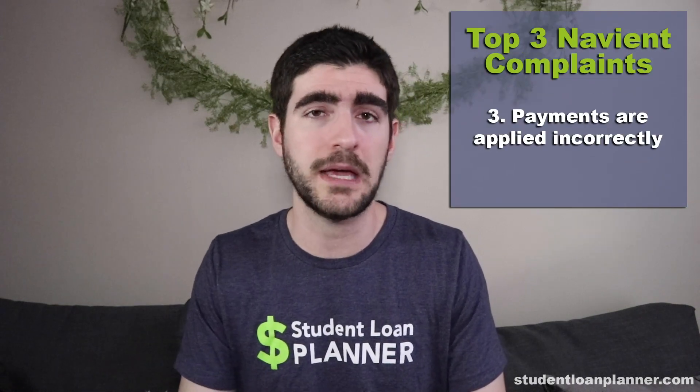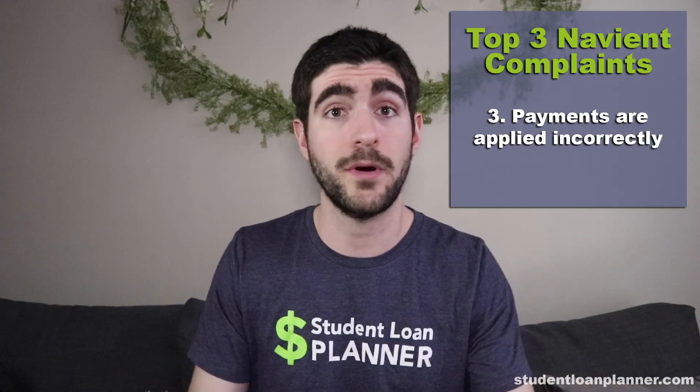The third big complaint is that payments are applied incorrectly or messed up. Navient will often suggest forbearance instead of income-driven repayment options or actually paying back the loans. Forbearance is an easy phone conversation — it's easy to process, gets you off the phone, and reduces default risk. They prefer it over income-based repayment because that's a longer conversation, which hurts their average handle time on the phone and raises their servicing costs.